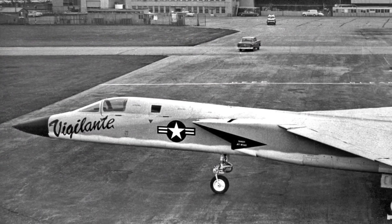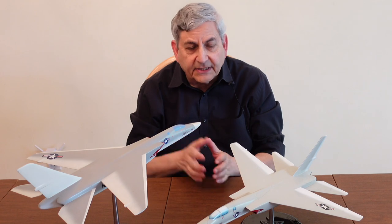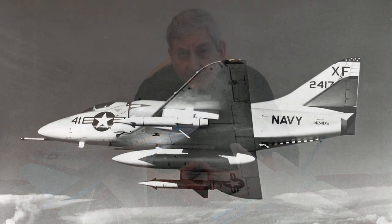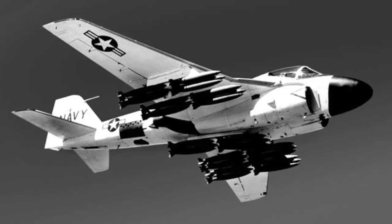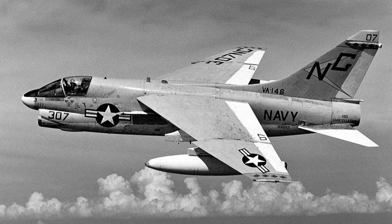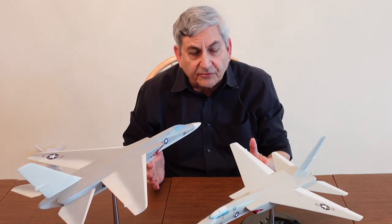The first flight of the A3J-1 at Columbus, Ohio took place in August of 1958. Why did the Vigilante come to be? The Navy attack aircraft at that time consisted of the Douglas A-4 Skyhawk, the Grumman A-6 Intruder which was coming into being, and a little later on the Vought A-7 Corsair II. What those three airplanes had in common is they were subsonic — excellent airplanes in their own right, but the Navy took the Vigilante to bring the attack role into the supersonic age.